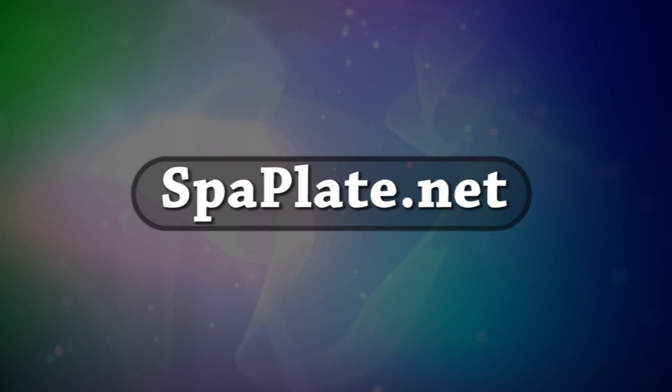Don't waste another day or another dollar. Our website is ready to take your order securely for immediate shipping.